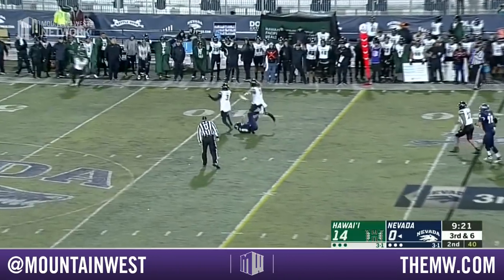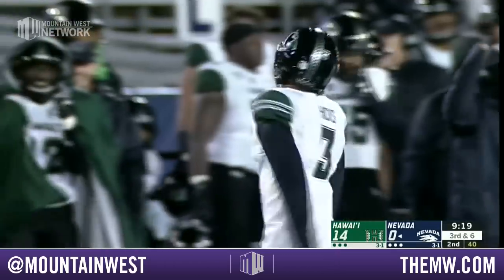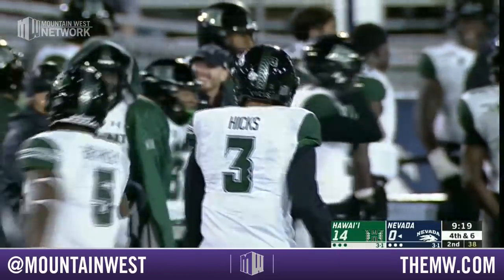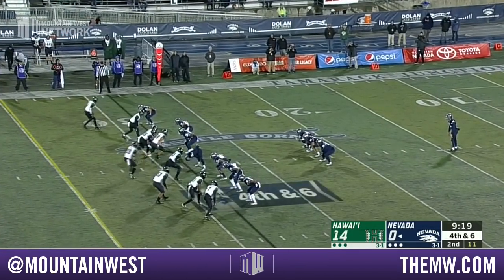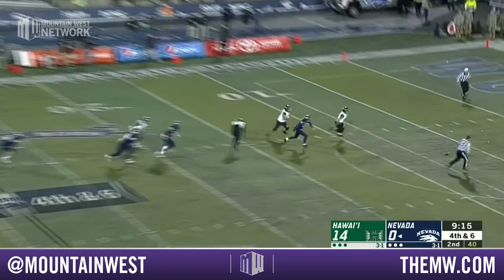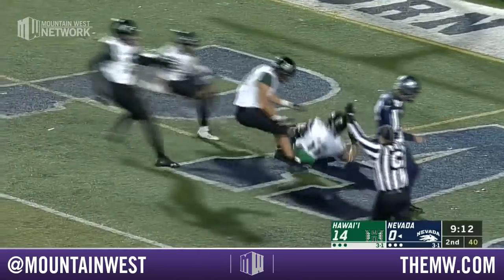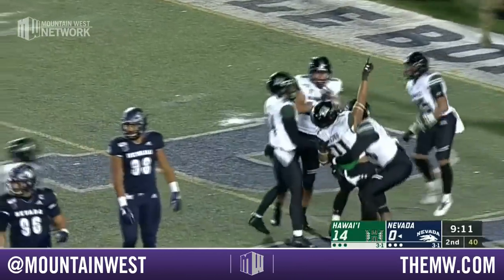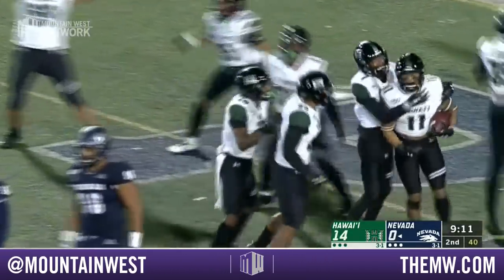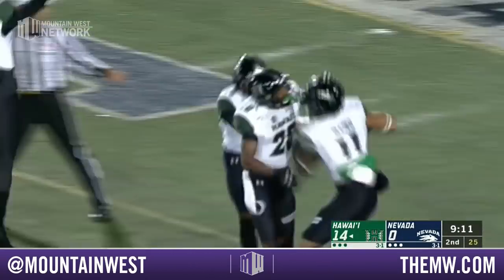Nevada trying to move to the 35 yard line — they're not going to get it and they almost turn it over. Caelan Hicks, number 3, had his hands on it; it's handed off for Caleb Fossum but Hicks was all over it. Fourth punt of the night already for Conaway — and touchdown Hawaii, the scoop and score! On Gotha with the touchdown.